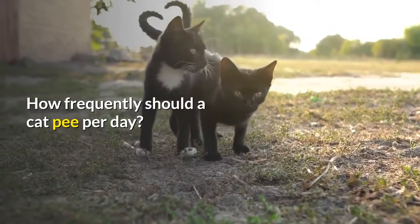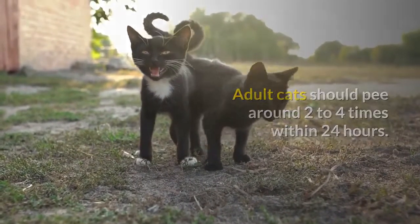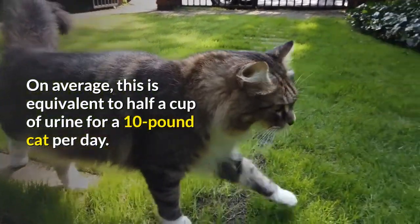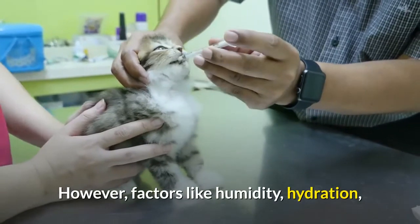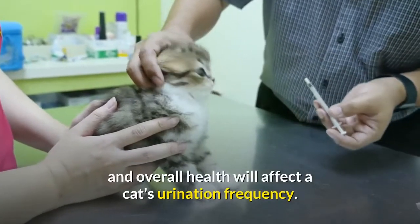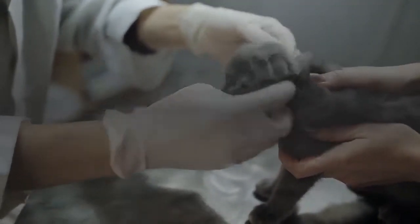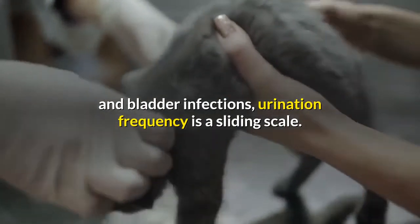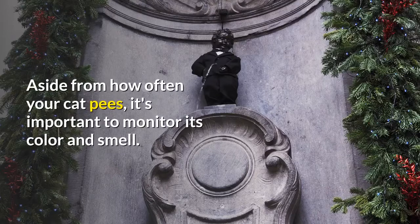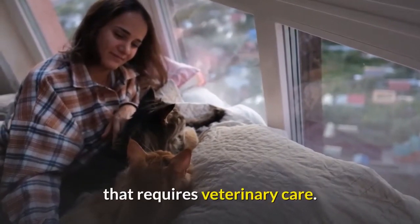How frequently should a cat pee per day? Adult cats should pee around 2-4 times within 24 hours. On average, this is equivalent to half a cup of urine for a 10-pound cat per day. However, factors like humidity, hydration, and overall health will affect a cat's urination frequency. For cats with kidney disease, hormonal imbalances, diabetes, and bladder infections, urination frequency is a sliding scale. Aside from how often your cat pees, it's important to monitor its color and smell. Any sudden and major changes in these indicate a potential health problem that requires veterinary care.